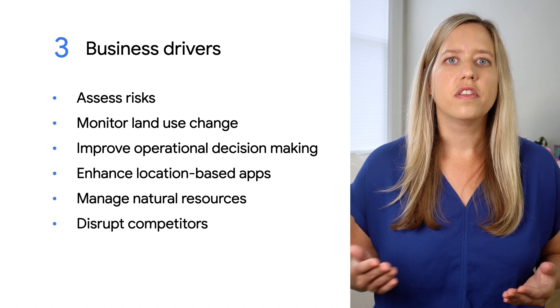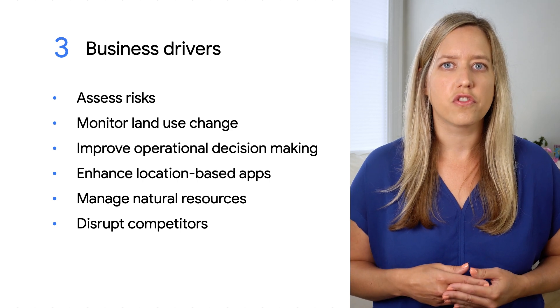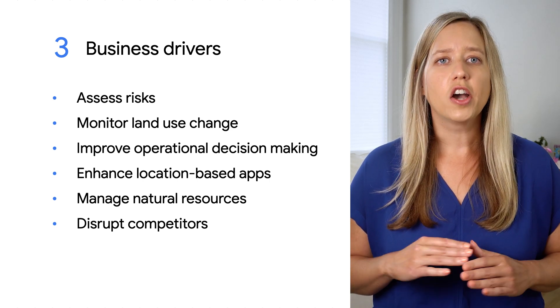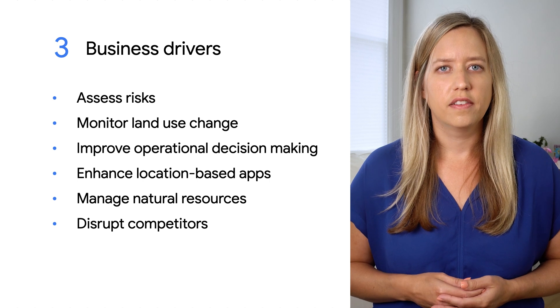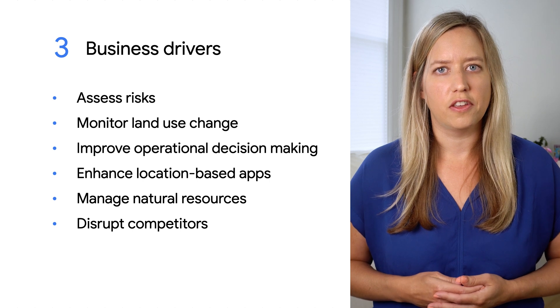There are common themes we see across commercial applications. One example is using climate data to understand risk or impacts to physical assets like infrastructure or real estate holdings across disparate geographies. Beyond assessing risk, there are many other use cases to spark your creativity, too.